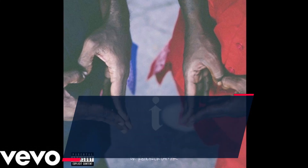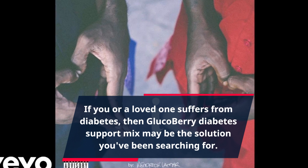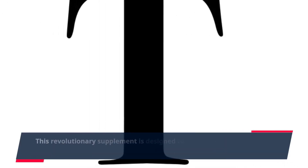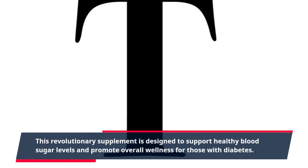If you or a loved one suffers from diabetes, then GlucoBerry Diabetes Support Mix may be the solution you've been searching for. This revolutionary supplement is designed to support healthy blood sugar levels and promote overall wellness for those with diabetes.